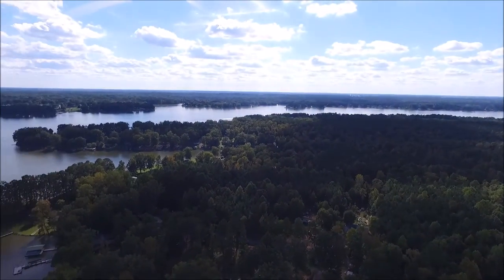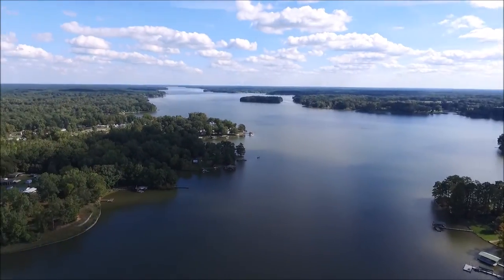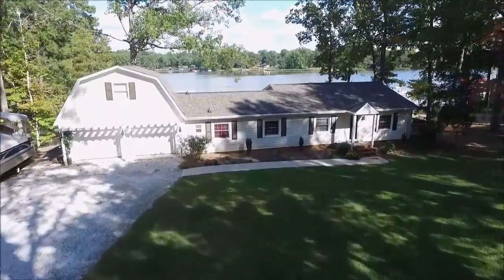Hi, this is Tony Carrere with Lakelands Realty. Welcome back to beautiful Lake Greenwood, South Carolina. Today we're going to take a close look at 593 Pineland Shore Circle.